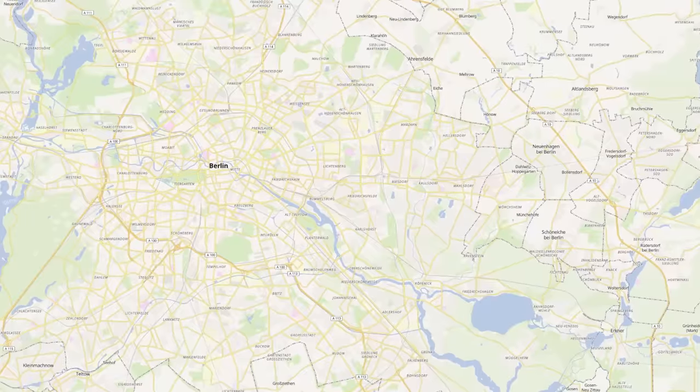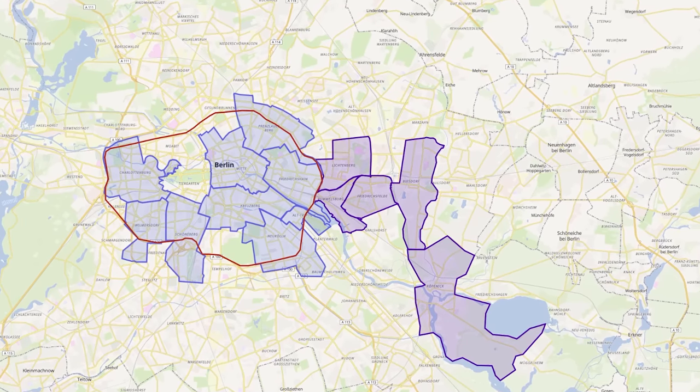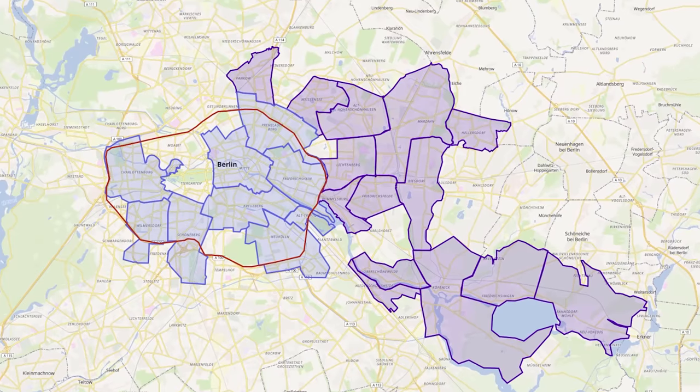In my previous video, I showed you the best districts to live in Berlin inside the Ring. But that is just a small part of Berlin. There are dozens of more districts outside the Ring that have so much more to offer. In this video, I'm going to show you how it looks there, who lives there, and what's special about them. After that, you can decide which one is best for you.